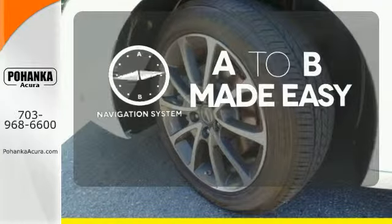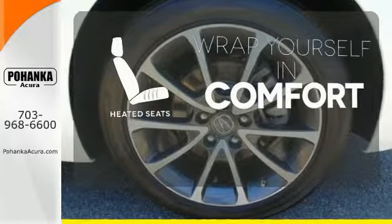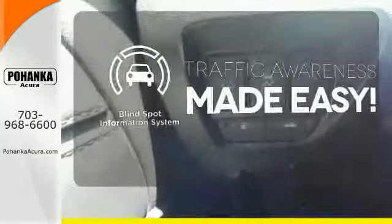Never feel lost again with the navigation system. Ward off the chills with heated seats. The blind spot indicator helps you maneuver through traffic.